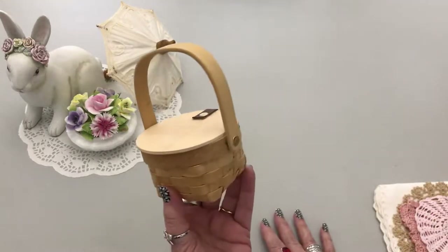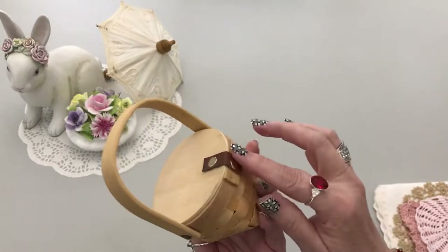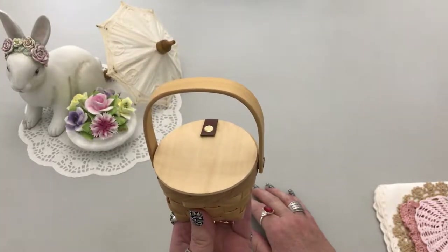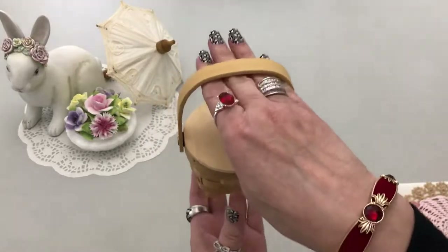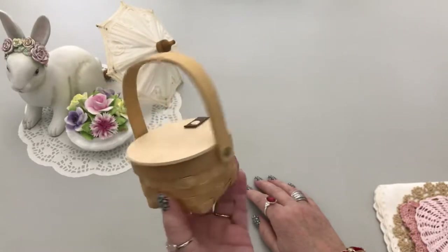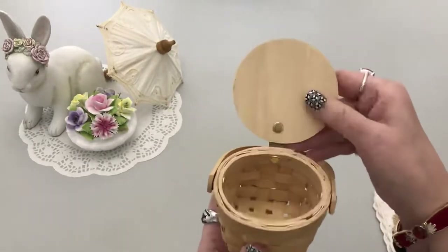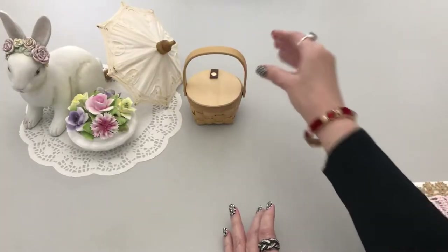First off, I got this tiny little basket for 59 cents — isn't that precious? Look at the little wooden top and the little strap. In my last thrift haul I showed you another small flower basket I was going to replace on a rabbit in my craft room — the rabbit is holding a basket under a paw. I personally don't like the basket that came with it, so I wanted to replace it. I'm not sure if I'll do some painting on this or just leave it as is.